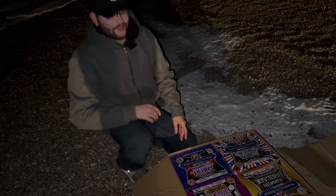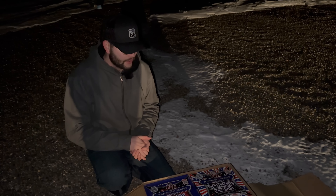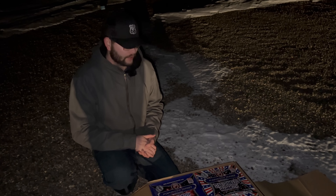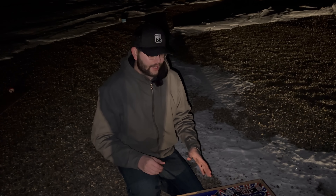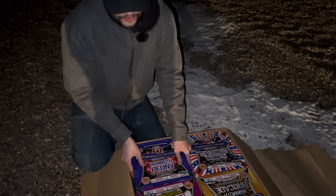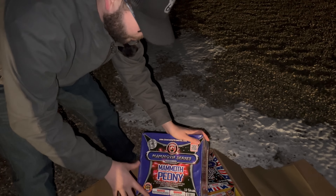This was the mammoth assortment and it ranges in price from $120 to about $150, so it's already a better deal than the cake assortment I did a while ago. This is already beating that as far as value goes because these shots are just 10 times bigger — and it's ironic that I say that because each cake is 10 shots. This first one here is Mammoth Peony by Dominator Fireworks.